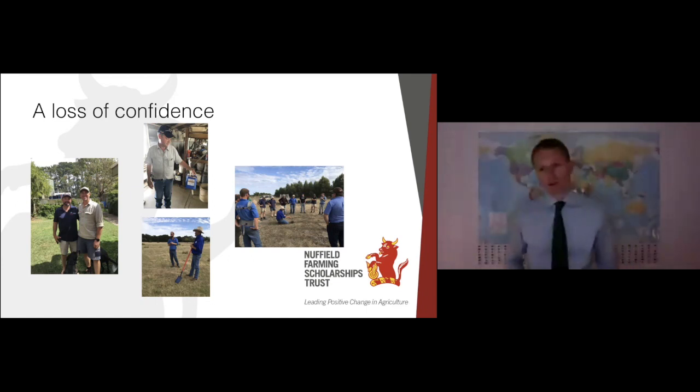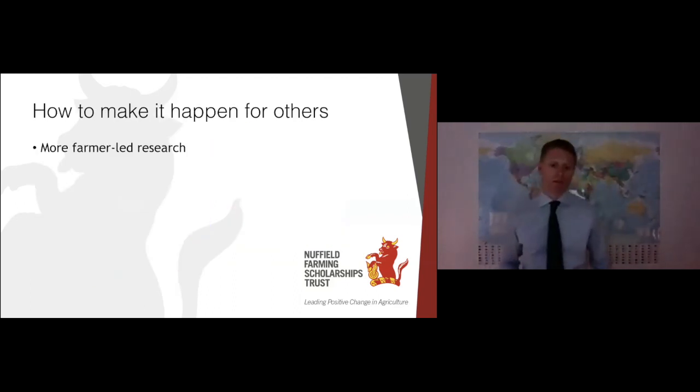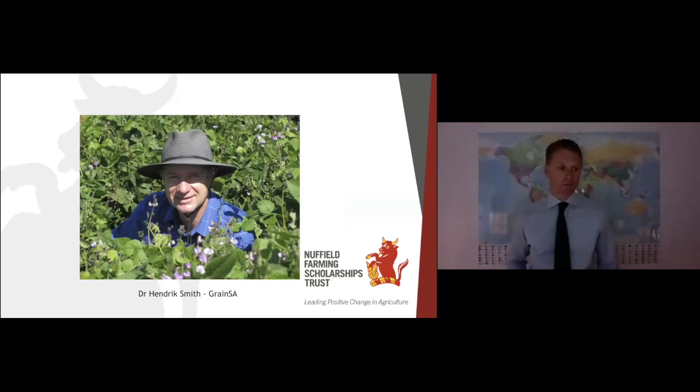For those not already on this journey, one of the big things that stood out through my travels was research. Regenerative agriculture is still seen as a pseudoscience — it's very anecdotal. I had a great chat with Dr. Hendrick Smith, the conservation agriculture facilitator for Grains SA in South Africa. Hendrick is passionate that research in regenerative agriculture must be farmer-driven and farmer-led. Traditional research and development is far too linear and misses out on the complexities found on individual farms. Hendrick, along with Grains SA, is able to provide scientific backup to those farmers in order to get some quantifiable data.